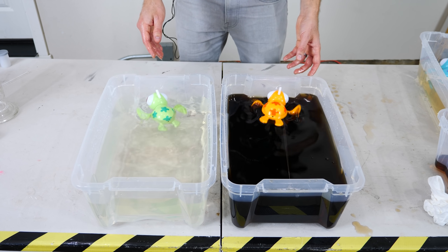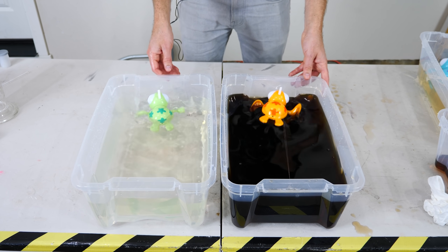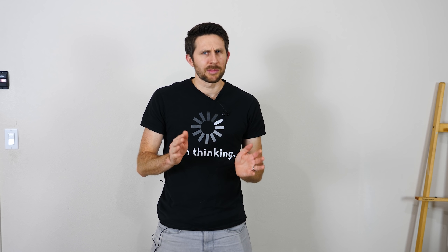So it really is the same to swim in syrup versus water. Somehow the turtle swimming in syrup was able to swim the same speed as the turtle swimming in water. But what's really weird about this is if I test the viscosity of the two liquids, you obviously get a higher viscosity for the syrup.